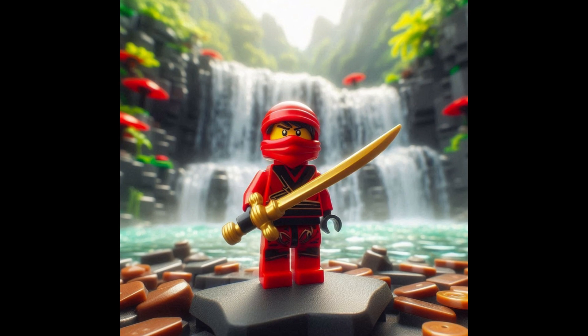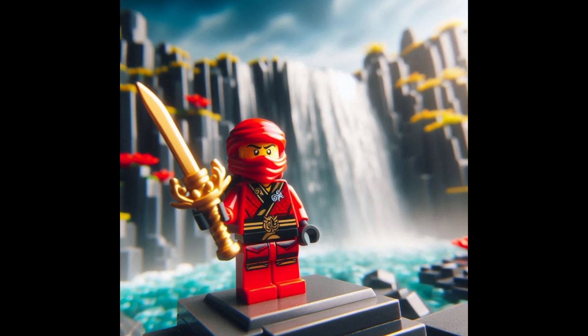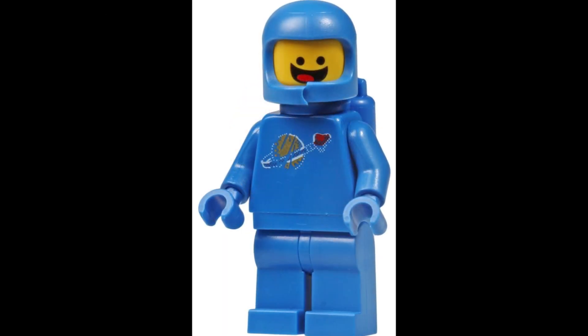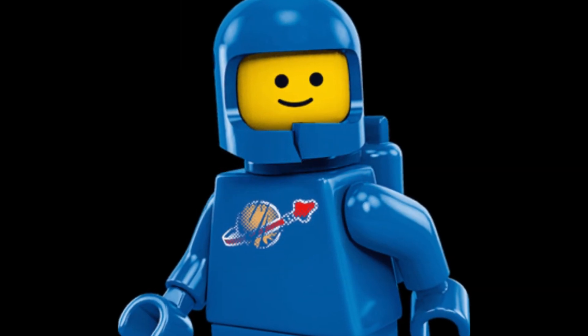Coming in at number two, it's the master of fire — LEGO Ninjago Kai. This ninja's fiery red outfit and cool weapons are fan favorites. And the top spot goes to the LEGO Classic Spaceman. This iconic minifig with his simple